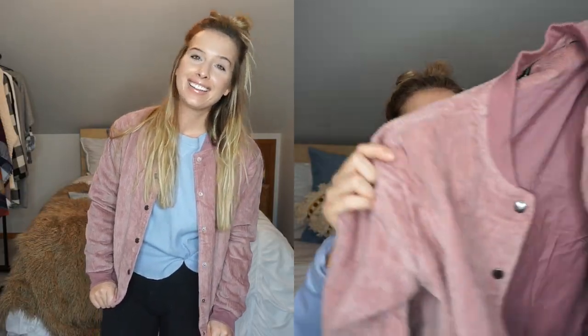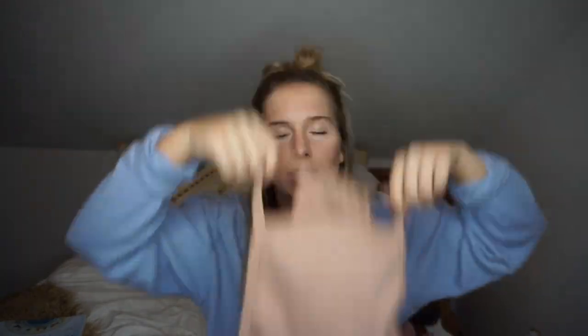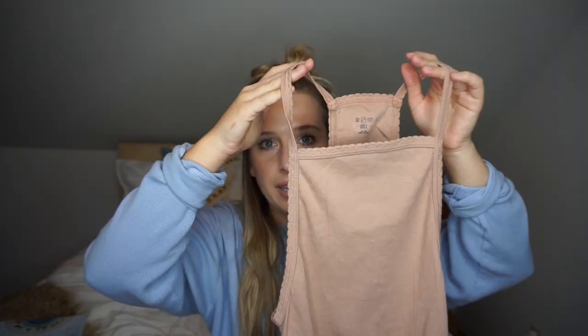I also got a bomber jacket from Brandy Melville — it's a corduroy velvety material in a really pretty dusty rose and I am obsessed. Next is from Urban Outfitters — a pink tank top. It's a little more fitted than I expected from seeing it online, but I think it'll be good for working out and layering under pieces. It's very low cut so I'd probably only feel comfortable wearing a sports bra with it.